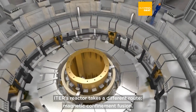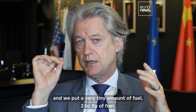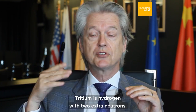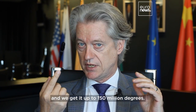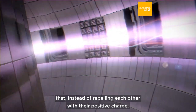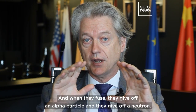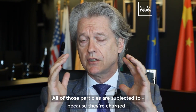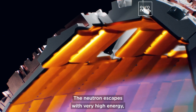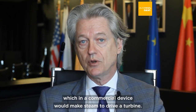ITER's reactor takes a different route: magnetic confinement fusion. In this case, we have a very large chamber of 800 cubic meters, and we put a very tiny amount of fuel — two to three grams — of deuterium and tritium. Deuterium is hydrogen with an extra neutron; tritium is hydrogen with two extra neutrons. We get it up to 150 million degrees, the temperature at which the velocity of these particles is so high that instead of repelling each other with their positive charge, they combine and fuse, giving off an alpha particle and a neutron. Because they're charged, they can be confined by a magnetic field — except the neutron. The neutron escapes with very high energy, hits the wall, transfers its heat to the wall, and heats water running behind the wall, which in a commercial device would make steam to drive a turbine.